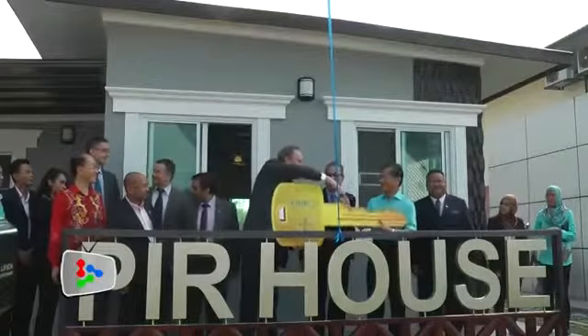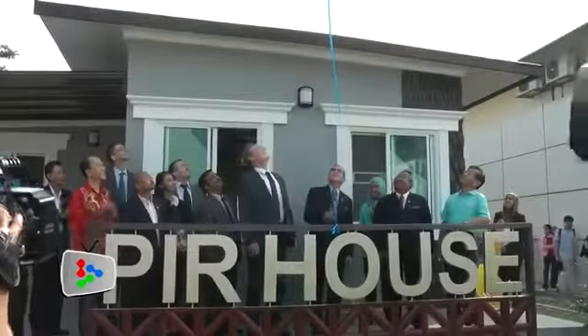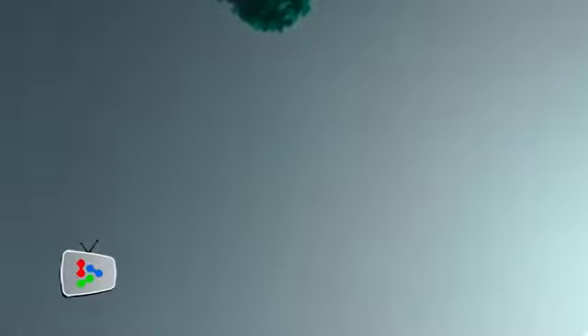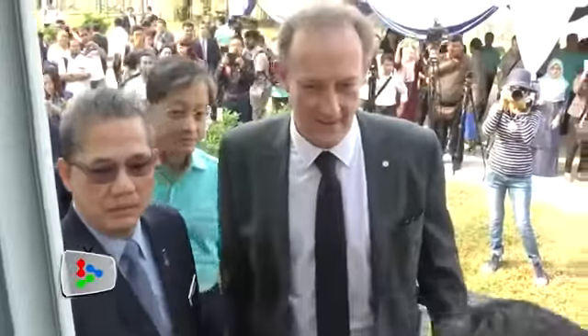The Minister attended the launch of CIDB Malaysia and Bayer Joint Initiative for Affordable Housing Solutions in Kuala Lumpur on Monday. Haji Fadila says the technology, known as Polyisocyanurate or PIR, will be used in a pilot project in Kelantan to build five prototype houses.